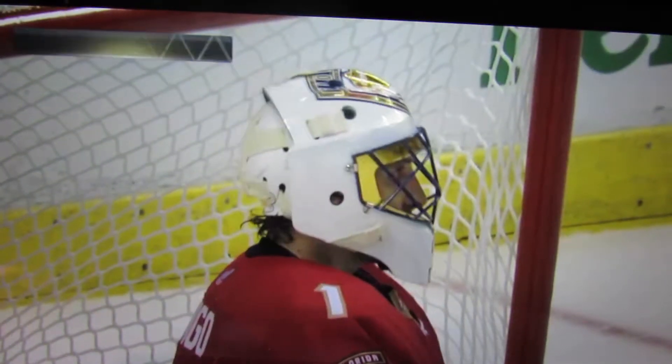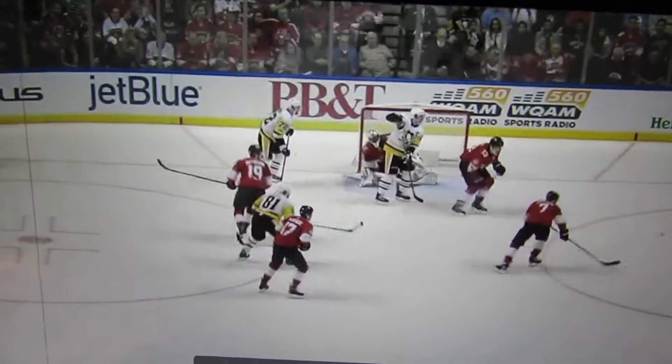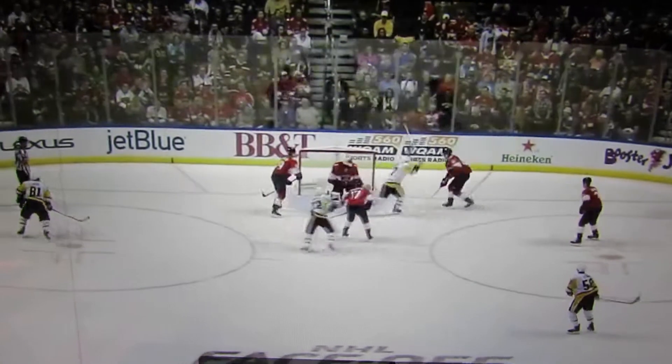Florida were standing around in their box and the Penguins just kept coming and coming. Florida tried batting and whacking and hacking, could never get the puck down, could not get their stick for a good clear down the ice. And the Penguins — they were just toying with them there as Crosby set up. That stick down, he says one tap.